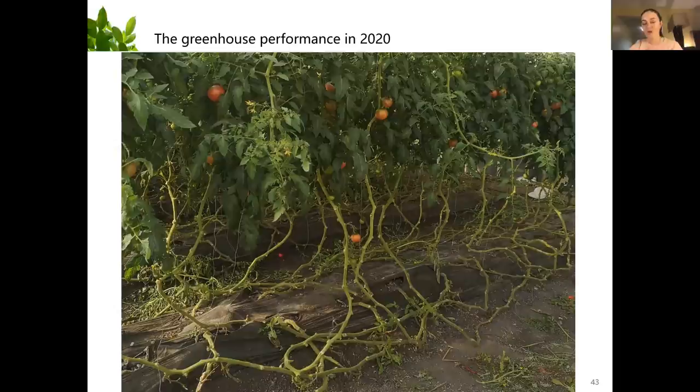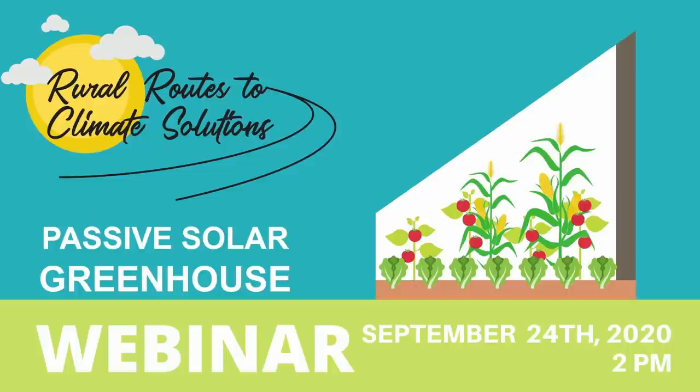One last time Gianni, thank you so much for your time and for sharing this knowledge and all the work you've put into your passive solar greenhouse. Thanks again everyone, and thanks one last time Gianni. If you'd like to learn more about what we can do for your part of rural Alberta, please visit our website at rr2cs.ca.